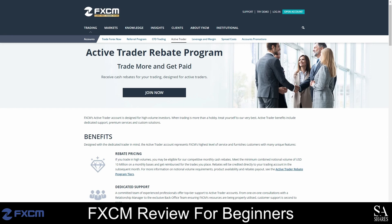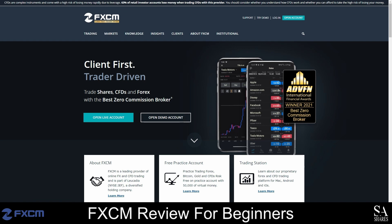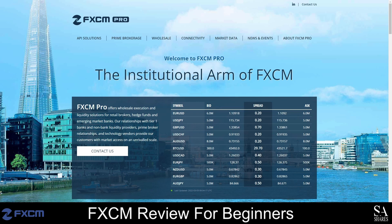FXCM is one of the oldest brokerages in the trading industry and is a great option for beginners, professional traders, active and retail traders. We also recommend opening an account with FXCM if you are interested in algorithmic or API trading, and FXCM Pro offers premium features for institutional clients.